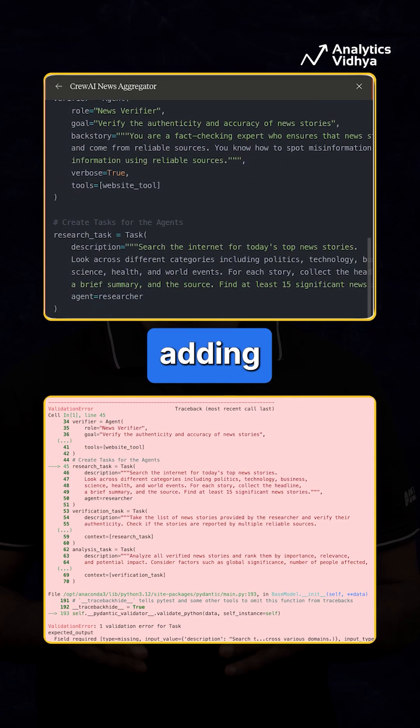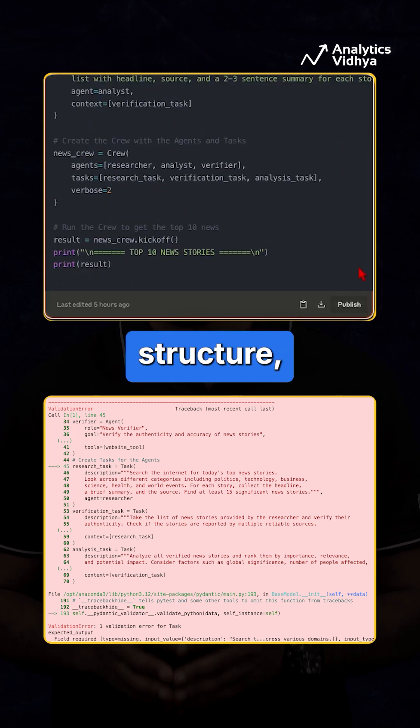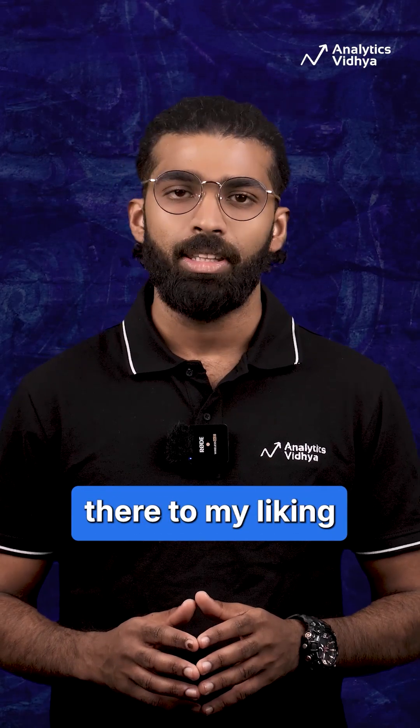Second, even after adding the relevant API keys, it throws an error about the data structure because the code is redundant. So Claude 3.7 Sonnet is not yet there to my liking when it comes to coding.